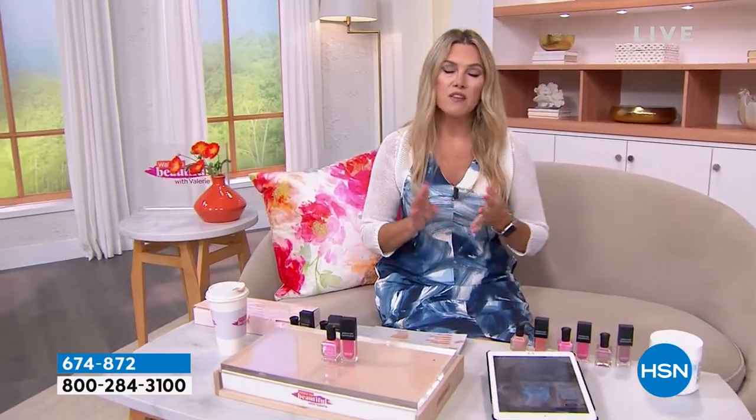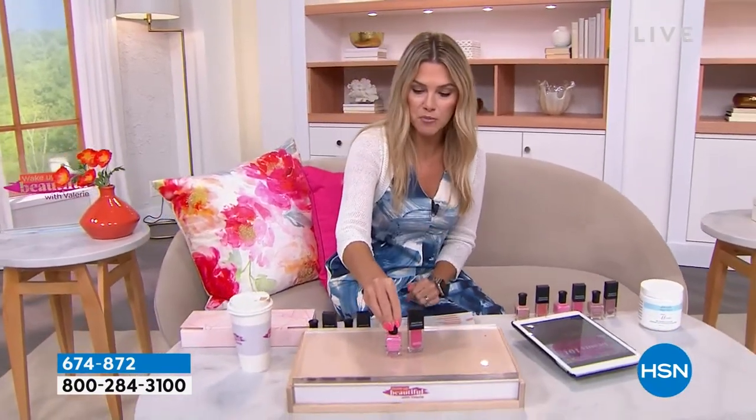Deborah Lippman. When we think of all the celebrity manicures, when we think of the red carpets, when we think of the movie premieres, it's Deborah Lippman that's doing those hands, getting ready for those big events. So we have her famous, iconic, award-winning best nail lacquer. It's called Gel Lab Pro.